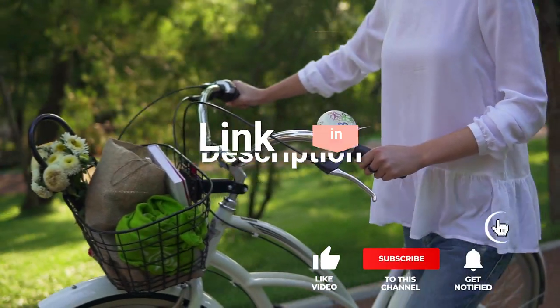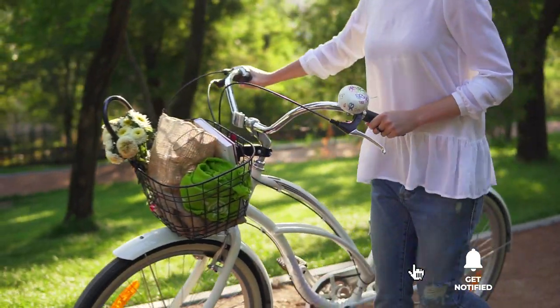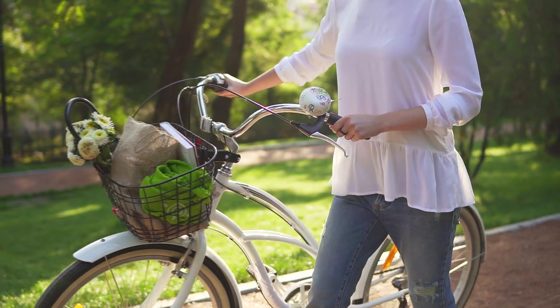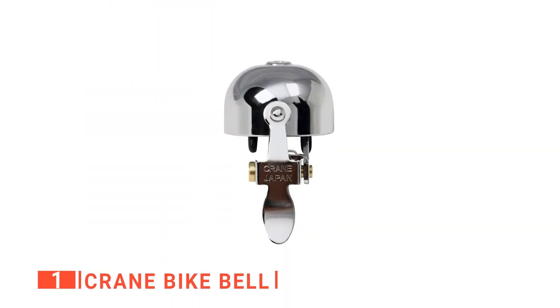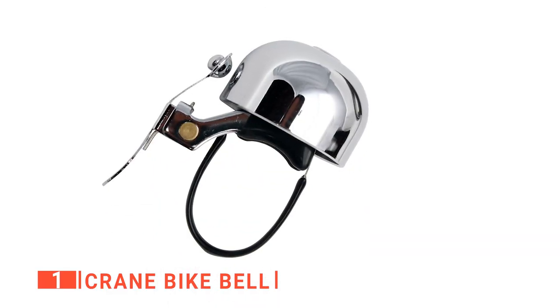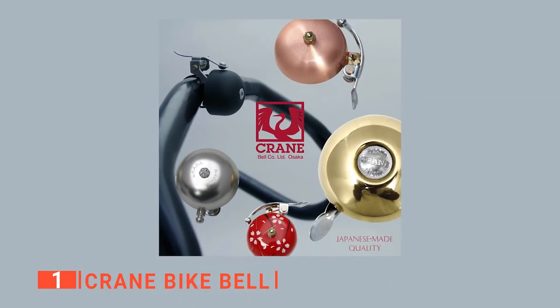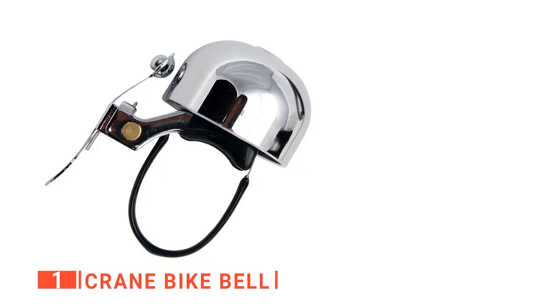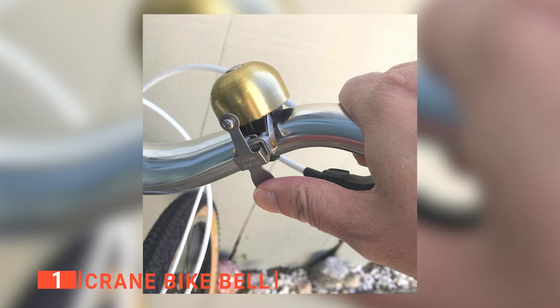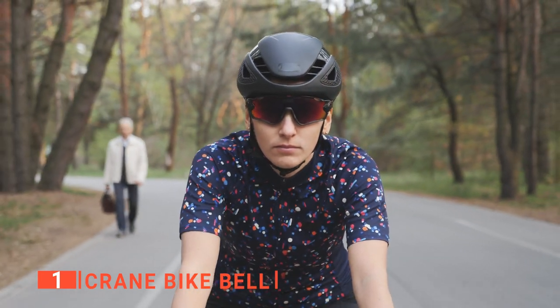Before we reveal number one, be sure to check out the description below for the newest deals on each of these items, and be sure to subscribe if you want to stay up to date on the best products on the market. Finally, the top bike bell is the Crane Bike Bell, which sounds like this. If you are looking for a premium bell, this is without doubt the one to get. Crane markets their bells as built to last and have a few different styles, including polished brass, chrome, and brushed copper. The ring of a brass bell like this resonates far longer when compared to other materials.